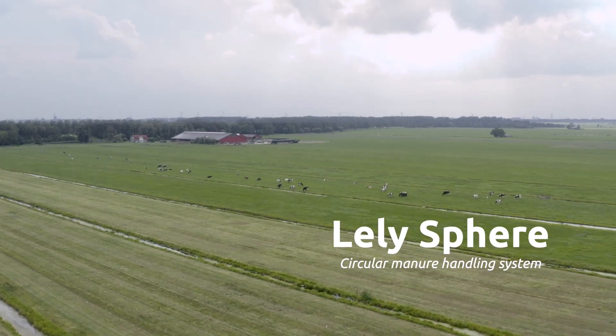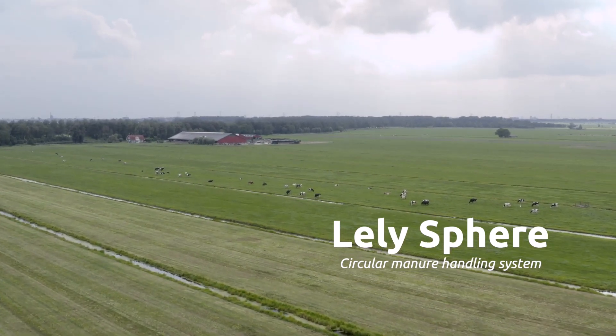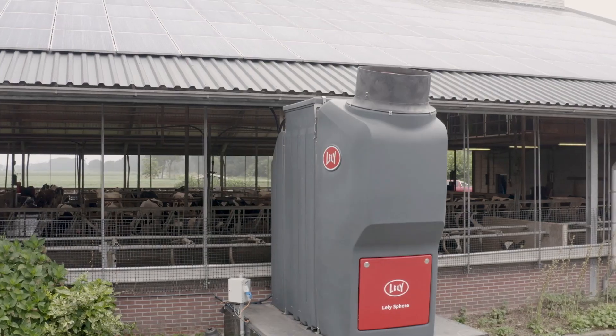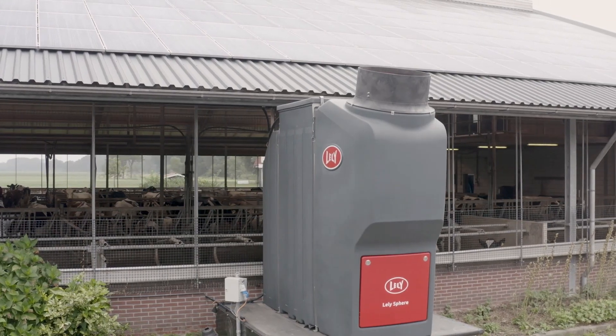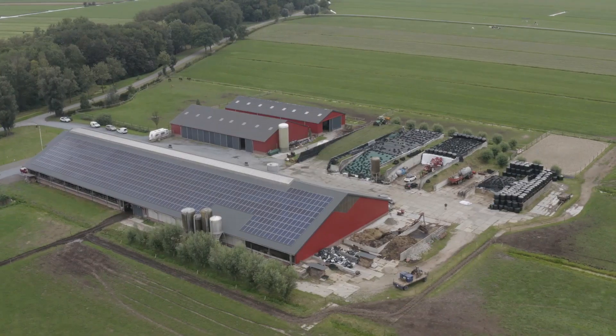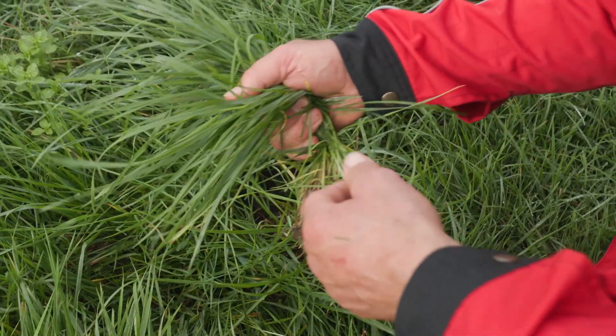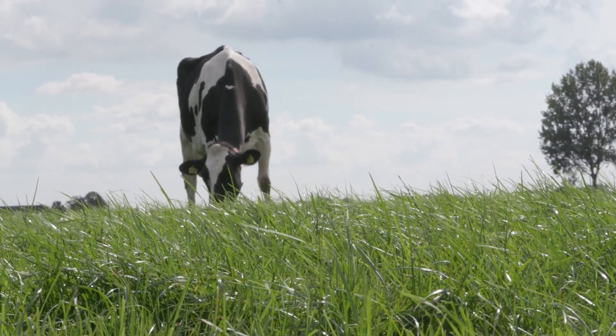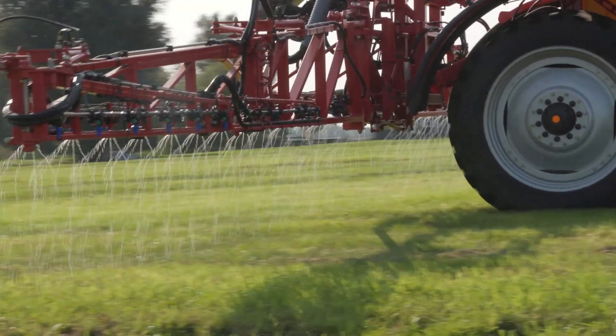Improving the mineral flows from manure means minimizing losses and making use of the nutrients in an optimal way. With this in mind, we've developed Lely Sphere. Lely Sphere supports the transition to a more circular dairy farm. It captures emissions and delivers precisely applicable circular fertilizers.